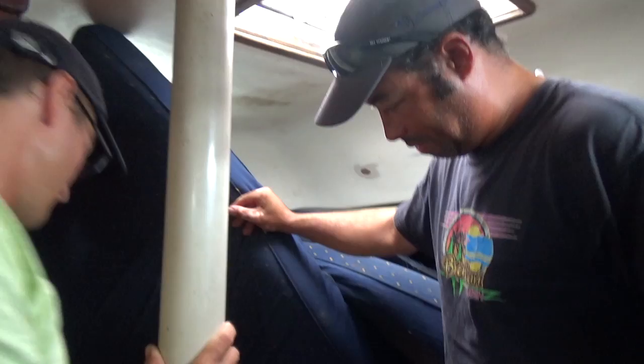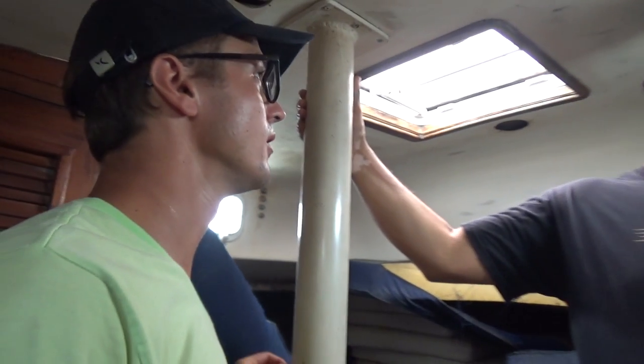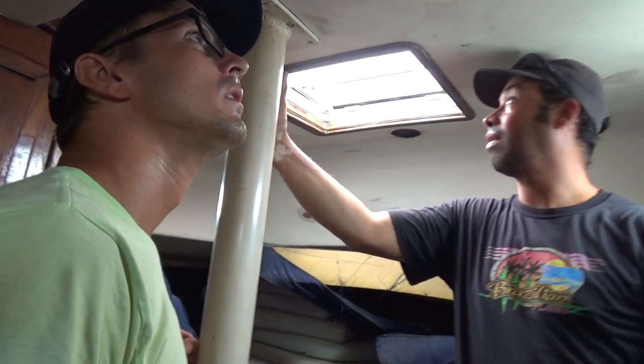Yeah, this is my man cave. One thing Erwin did pretty well was they pumped a lot of space into not a very long boat. How big is this boat? 42 feet. So much space up there. Definitely a project boat, but it has a lot of potential.